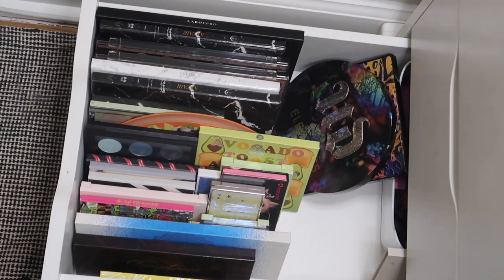In this last eyeshadow palette drawer there really isn't anything that I feel like I want to pull out, so I feel like we should swivel to the other side of the Alex drawers.